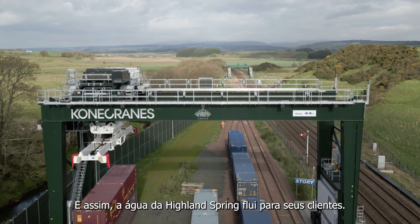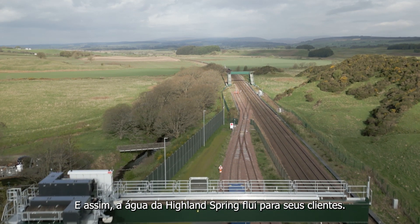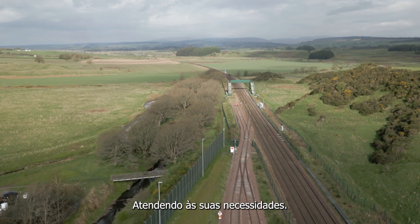And so the Highland Spring water flows out to its customers, sustaining them.